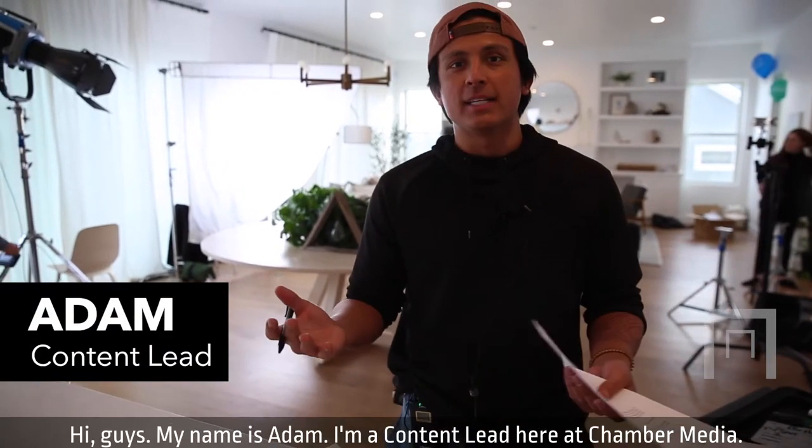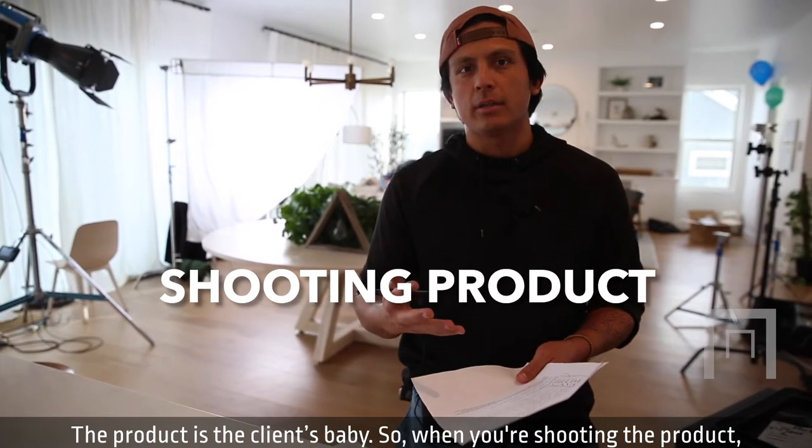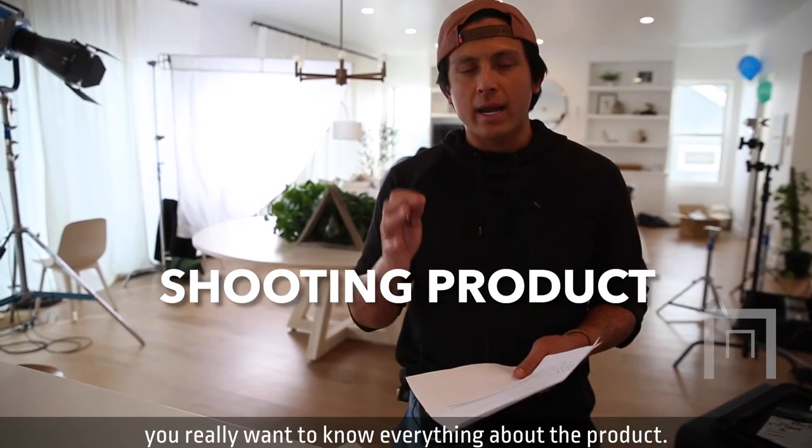Hi guys, my name is Adam. I'm a content lead here at Chamber Media. The product is the client's baby. So when you're shooting the product, you really want to know everything about the product.